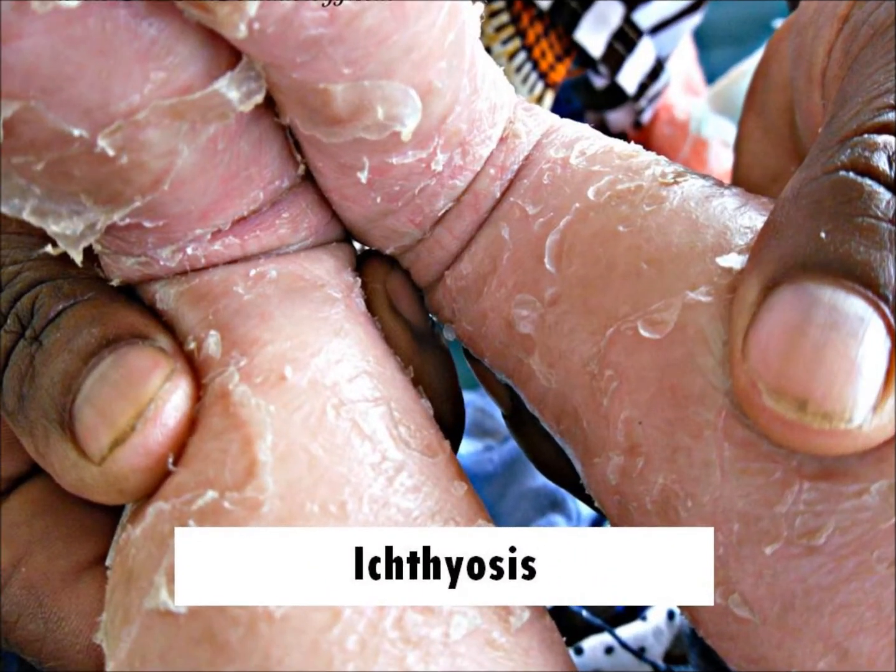Hi and welcome to the Learn Dermatology video tutorial series from darkskindermatology.com. Our topic today is 10 facts about ichthyosis.